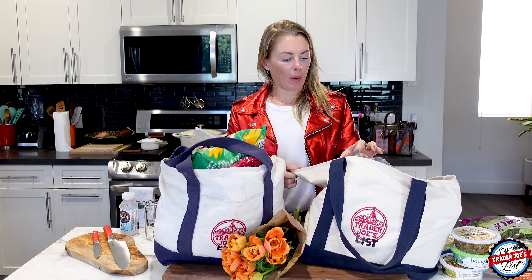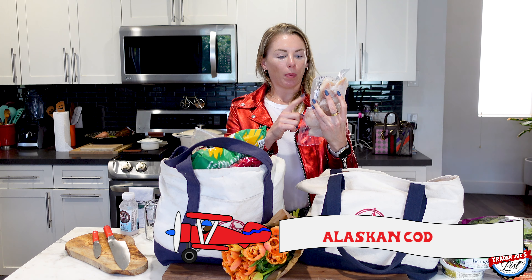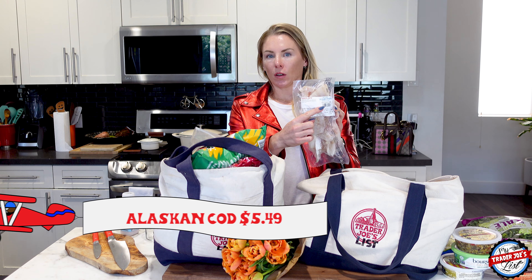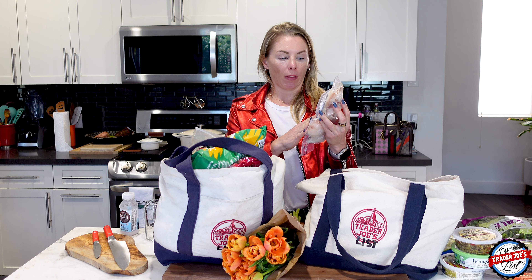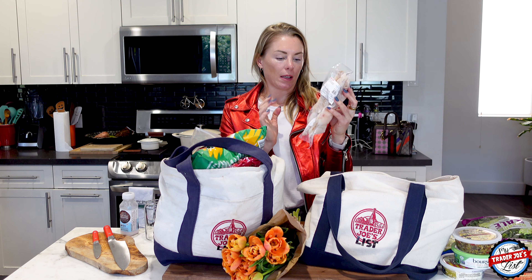Here is what I bought for tacos. I'm going to make fish tacos tonight — I got Alaskan cod. If you buy the pieces versus the fillets, it's about $5 cheaper, so you can really save money on that. The pieces are great for tacos because when you make tacos, you don't need a whole fillet, so I just always recommend getting the pieces.